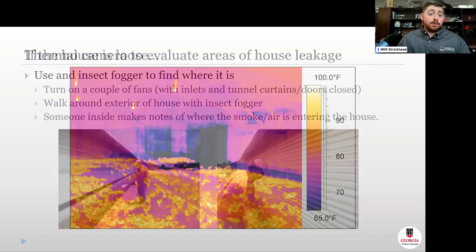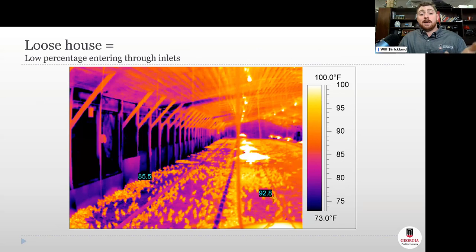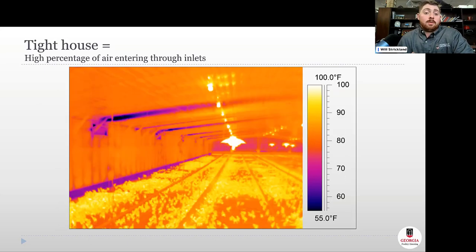You can also use thermal cameras — there are affordable phone-attachment models available now. For example, leaky tunnel shutters show cold air spilling all the way to the drinker line on the birds. You can also observe this through inlet behavior: in a leaky house, the inlet jet barely reaches the light strand, whereas in a tight house that throw of air travels much farther across the ceiling, staying attached longer, using more of that ceiling heat and drying the air before the jet detaches and falls to the floor.